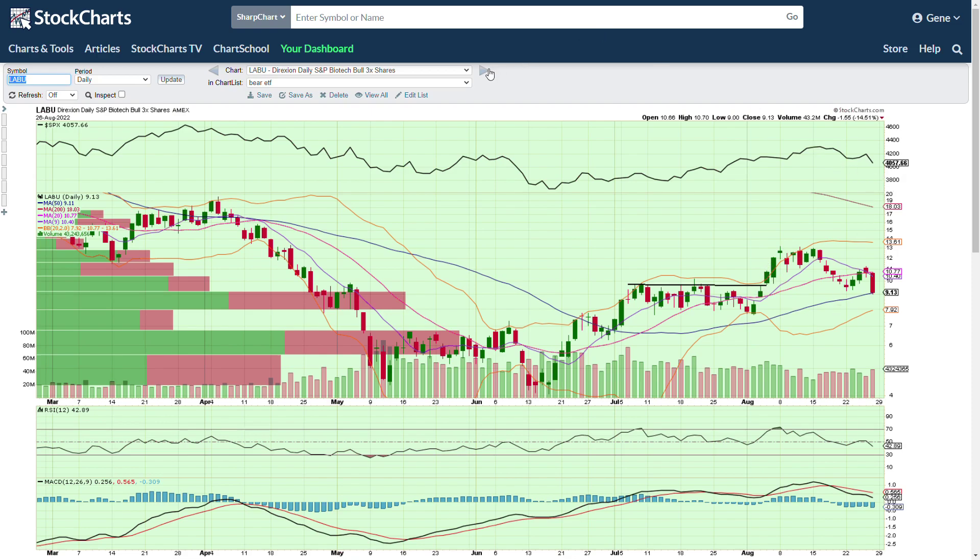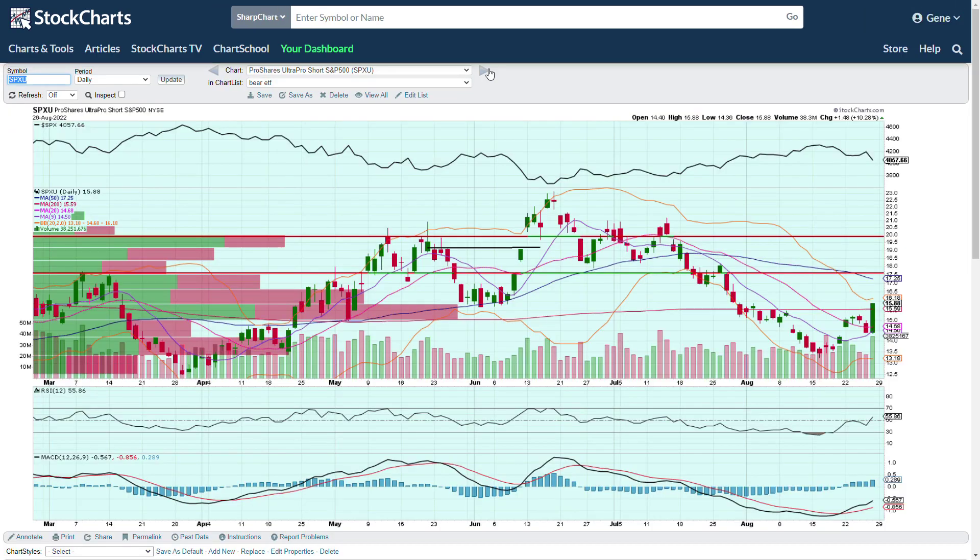SPXU is one of my personal favorites and definitely the Discord's favorite — they love this thing and do very well with it. It had a nice big candle yesterday as the market was pulling back. It's a much cheaper asset to trade with options, and you can still buy time on it and be fairly cheap. It's a very good, tradable asset. It shorts the S&P 500.